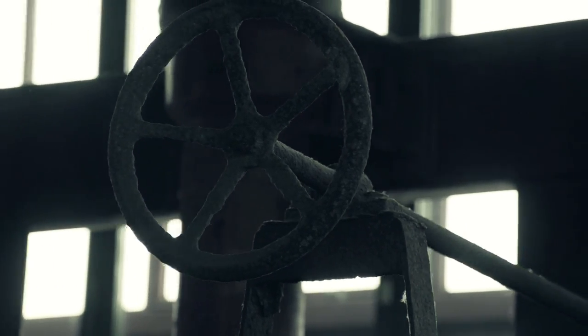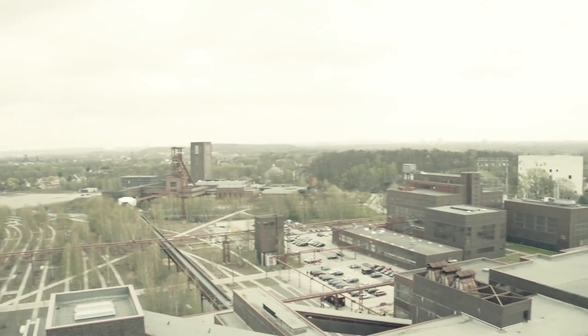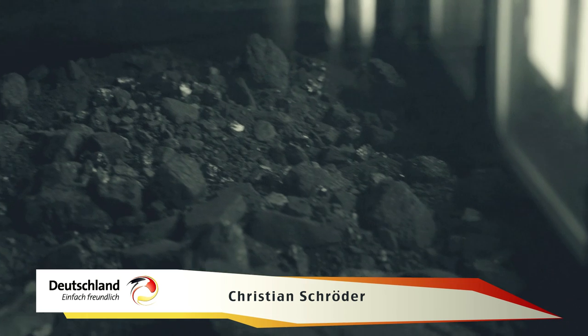Da ihr ja aus Österreich kommt: die ganzen Berge und Hügel, die hier sind, sind nicht natürlich. Das ist alles aufgeschüttete Erde aus dem Bergbau, und das fällt dadurch auf, dass nichts bebaut ist. Das lag auf diesen Förderbändern – ein Mix aus Kohlenstaub, Steinstaub, Gestein und Kohlenbrocken, und das muss alles auseinander dirigiert werden.